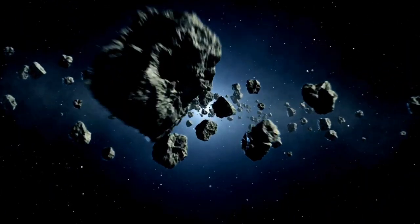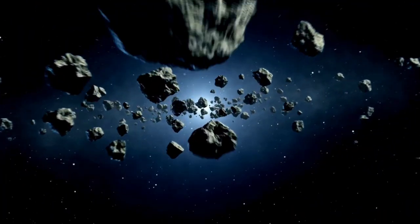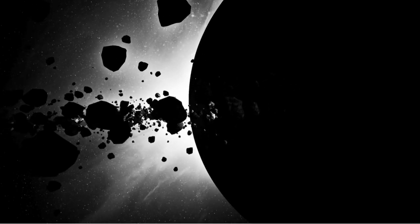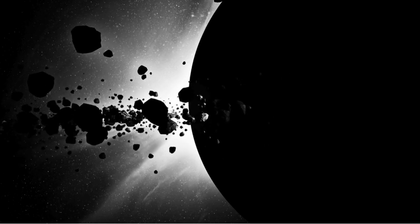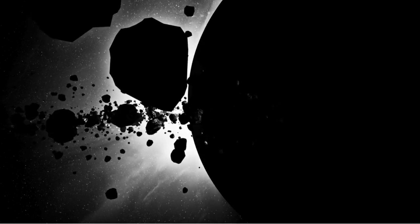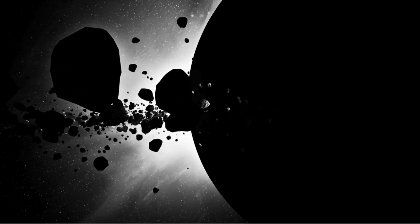An asteroid belt is a ring of rocks in the solar system. These are called asteroids. The asteroid belt separates the gas planets and the solid planets in space.